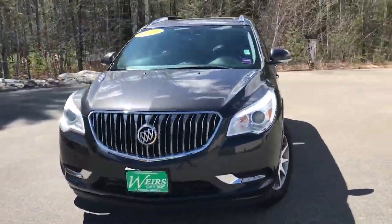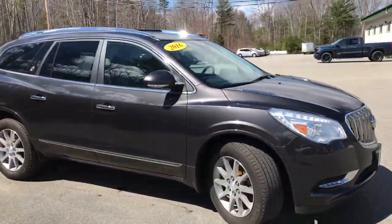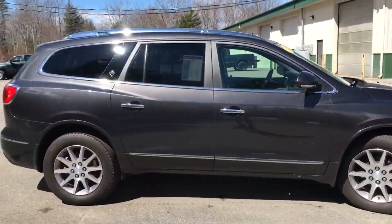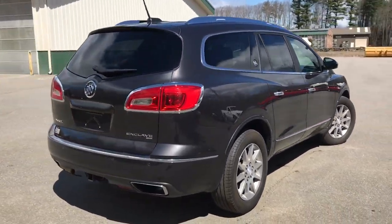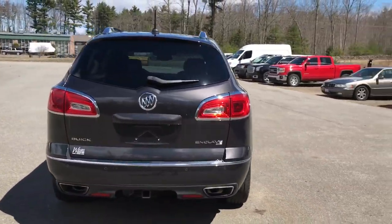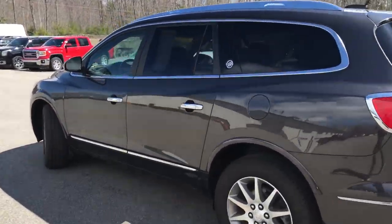Good morning, down here at Weir's Buick GMC Route 1 in Arendelle, Maine, doing a quick walk-around video of this 2016 Buick Enclave Leather all-wheel drive that we have here at the dealership. This is a certified pre-owned vehicle with around 35,500 miles on it.